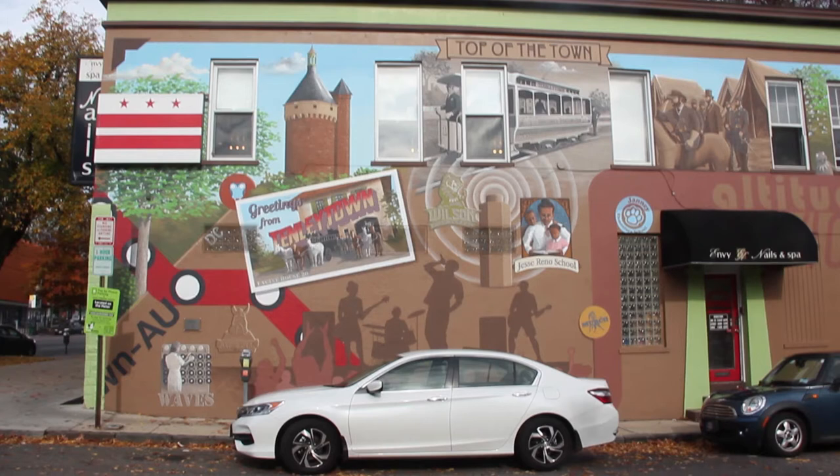It all started with Tenleytown residents Stephen Voss and his wife Charlene Cannon Carroll. They did a lot of community outreach, and the overwhelming consensus was that this is a really historic neighborhood — it's the second oldest neighborhood in D.C.